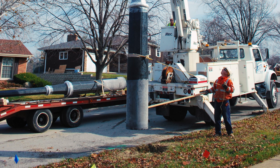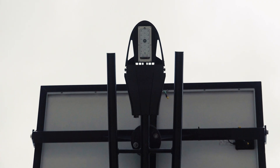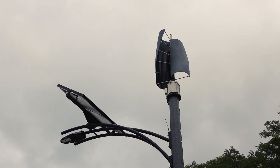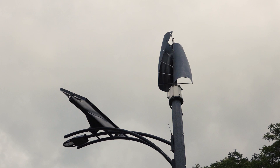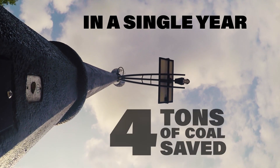This renewable energy system was easy to install and provides earth-friendly benefits. The 25 LED lights are much more efficient and last 10 times longer than conventional streetlights. In a single year, this system saves the equivalent of 4 tons of coal.